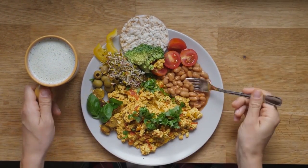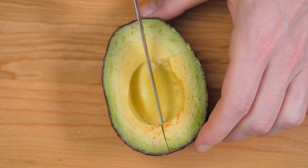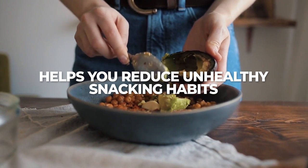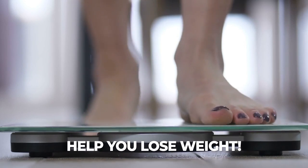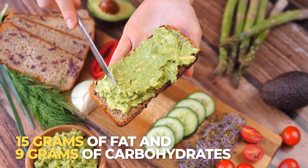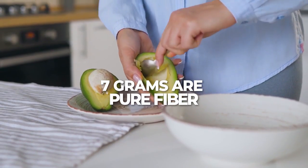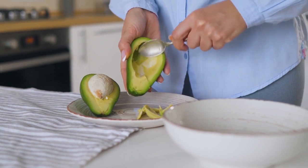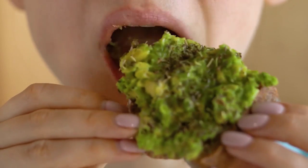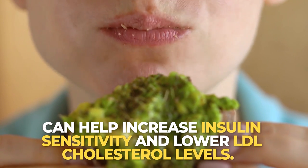So, yes, avocados are high in fat and calories — one avo clocks in at about 160 calories. However, because of their ability to make you feel full, eating a modest portion of avocado can still help you reduce unhealthy snacking habits, and thus may even help you lose weight. One medium avocado can give you about 15 grams of fat and 9 grams of carbohydrates, but 7 of those 9 grams are pure fiber. And while it's a high-fat food, it's low in those unhealthy saturated fats, but will give you a healthy quantity of beneficial monounsaturated fats. Consuming more monounsaturated fats over saturated fats can help increase insulin sensitivity and lower LDL cholesterol levels.